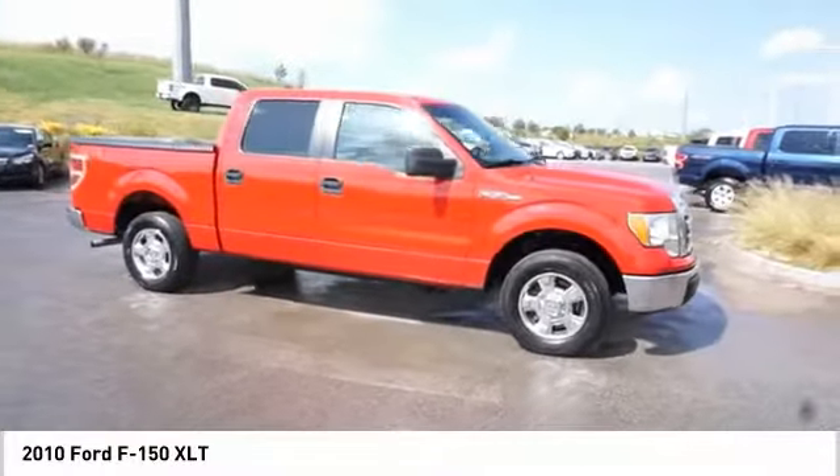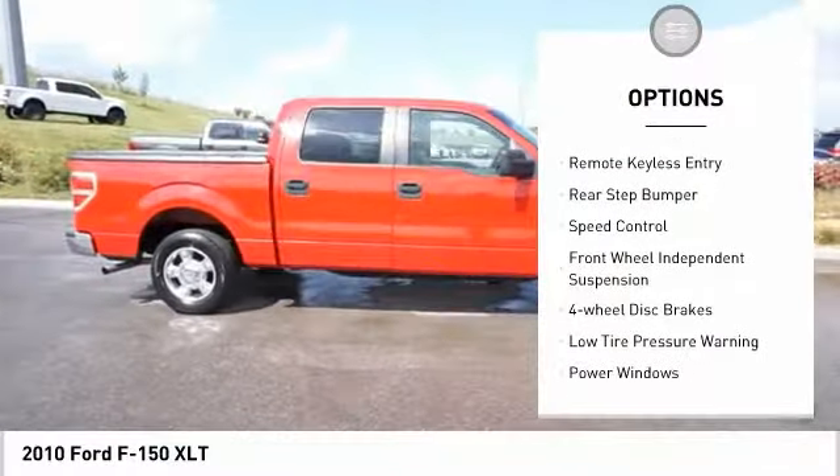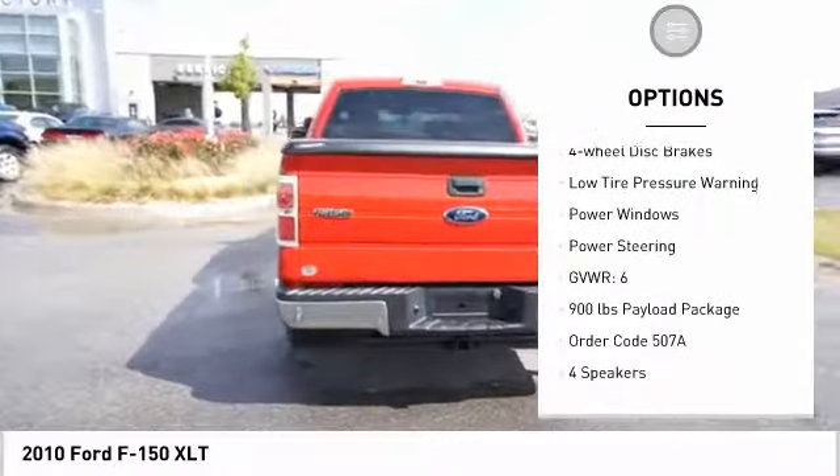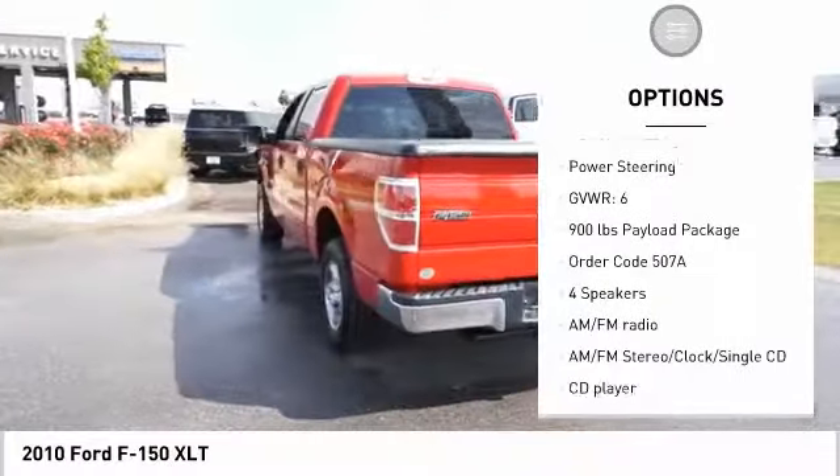Here are some of this vehicle's great options: electronic stability control, traction control, remote keyless entry, rear step bumper, speed control, and front wheel independent suspension.